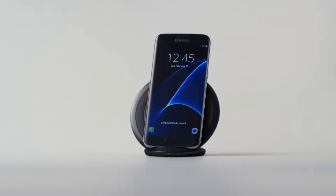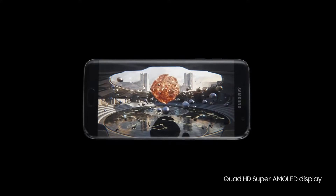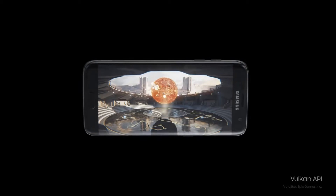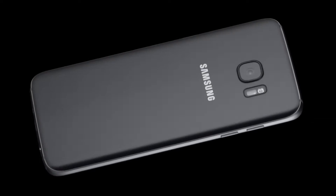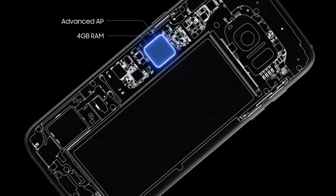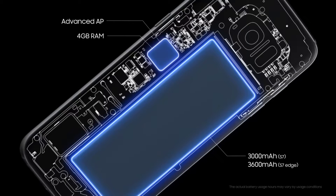We've also redesigned the S7 with memory that expands, because we know you love file-hungry movies, music and games. Here's the Vulcan API for the most realistic mobile gaming possible. Four gigabytes of RAM to keep all your tabs open. And a longer-lasting battery to keep you going all day and beyond.